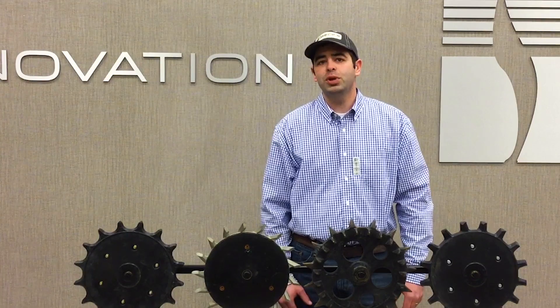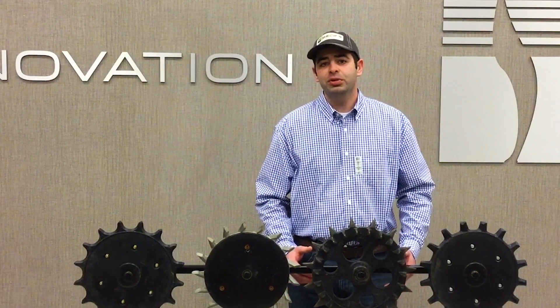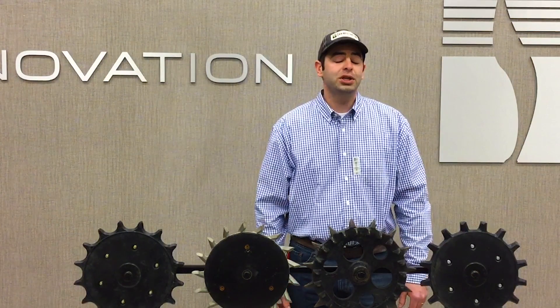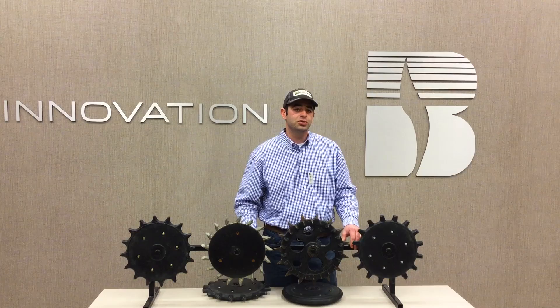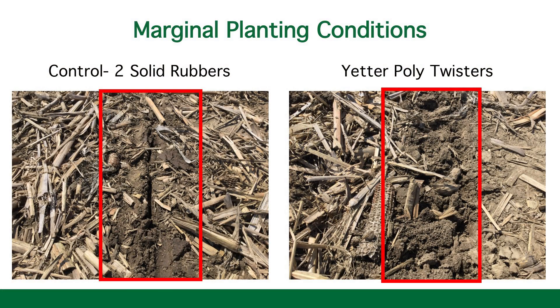I get the question: where do closing wheels give us that advantage? We see that advantage from the field anytime there's any sort of planting condition that's less than perfect. What we define as marginal is anything that's less than ideal — that's heavy no-till, heavy residue, maybe a part of the field that needs a little bit more tile or better drainage, any situation where we have difficulty getting that seed slot closed.